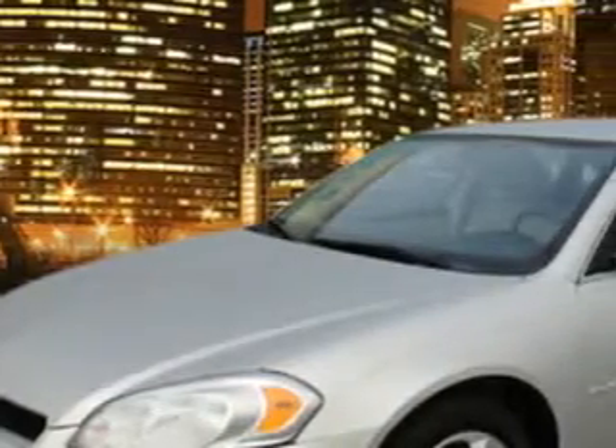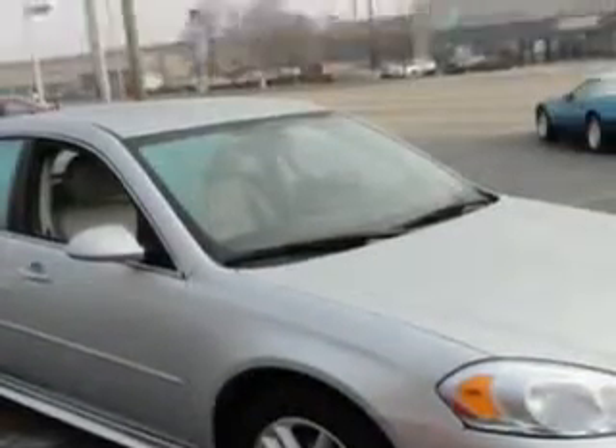Imagine driving the silver 2012 Chevrolet Impala 4-door sedan LTZ, equipped with a 6-cylinder engine and an automatic transmission. Enjoy an impressive 30 miles to the gallon on this great car.